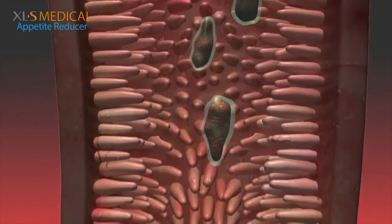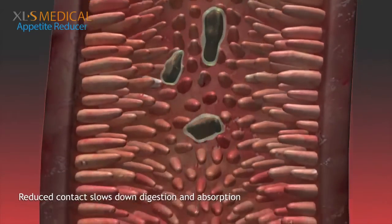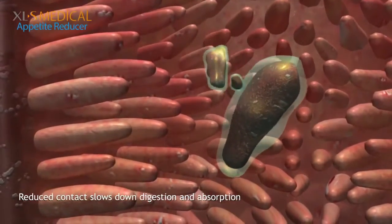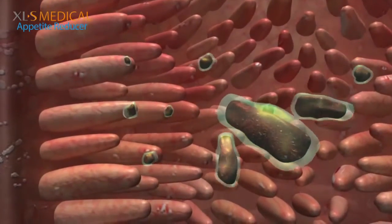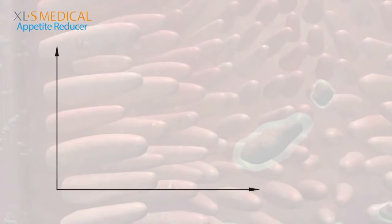The gel formed surrounds nutrients like carbohydrates and fats and reduces contact with the absorptive surface of the intestine, thereby slowing down the digestion and absorption of glucose, leading to a flattened as well as prolonged blood glucose response.